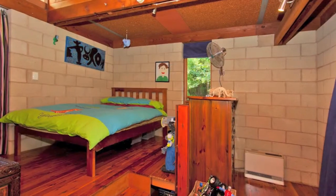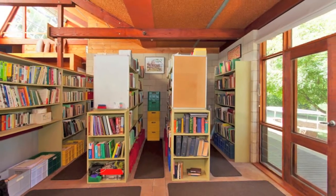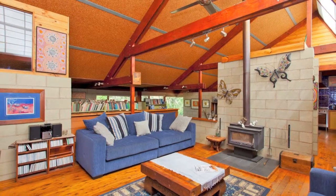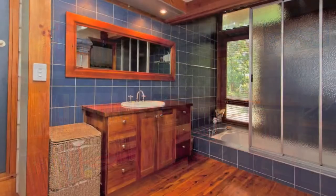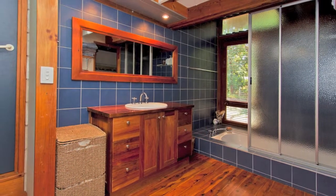With remote shutters for the clerestory windows, a free standing wood heater, ceiling fans and a large reverse cycle split system, temperature control is never a problem. And the five kilowatt solar system will help with the energy bills.